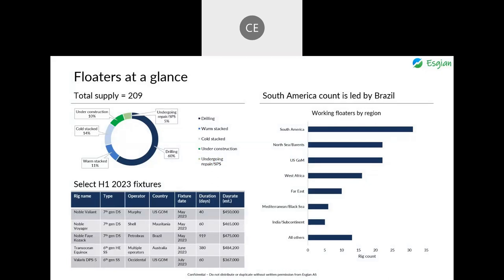On the select fixture table, I'll highlight two items. Transocean Equinox, a harsh environment semi-sub, secured two assignments off Australia, the second at an estimated day rate of about $484,000, with options that could keep it working off Australia into 2028. It will be leaving Norway. Additionally, drill ship Noble Fei Kozak is currently in the U.S. Gulf but will head to Brazil for a term charter with Petrobras at an estimated clean rate of about $475,000. We expect to see a lot more rig moves as a result of the tight market.